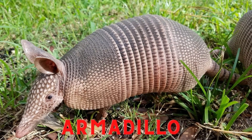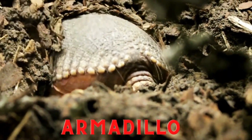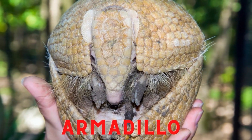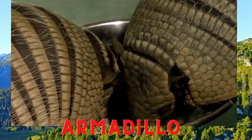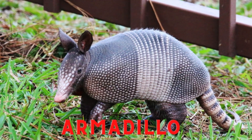Armadillo. Armadillos are a type of insectivorous animal included in the type of small-bodied placental mammal. Normally, this animal has a body size of 75 centimeters to 90 centimeters. Armadillos are animals native to the Americas that can live in all environments.